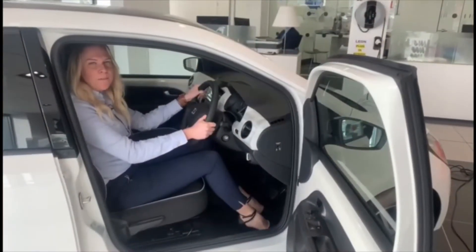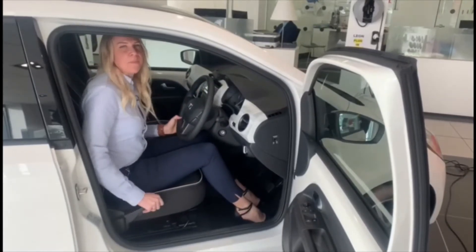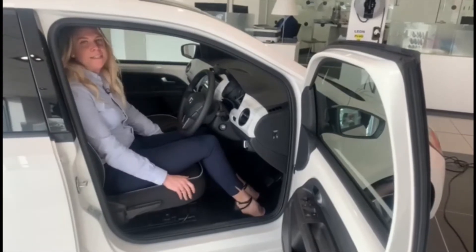Sitting in the vehicle, we have height adjustment of the steering wheel and height adjustment of the seat, excellent visibility all round and a very comfortable seating position.